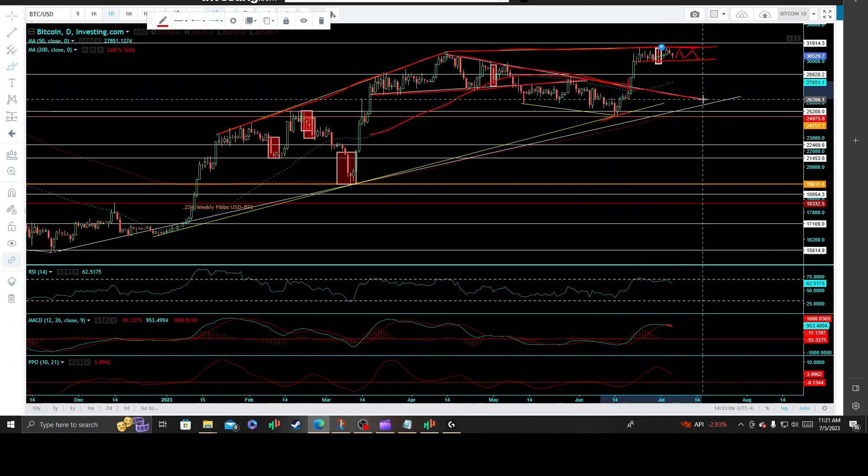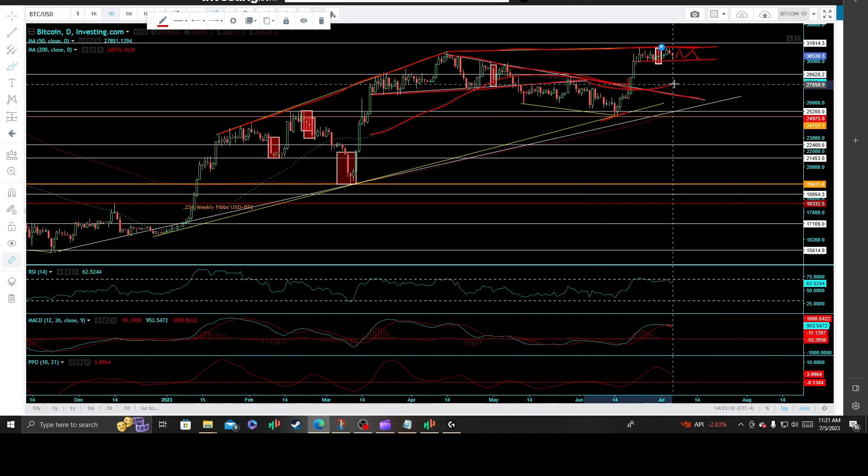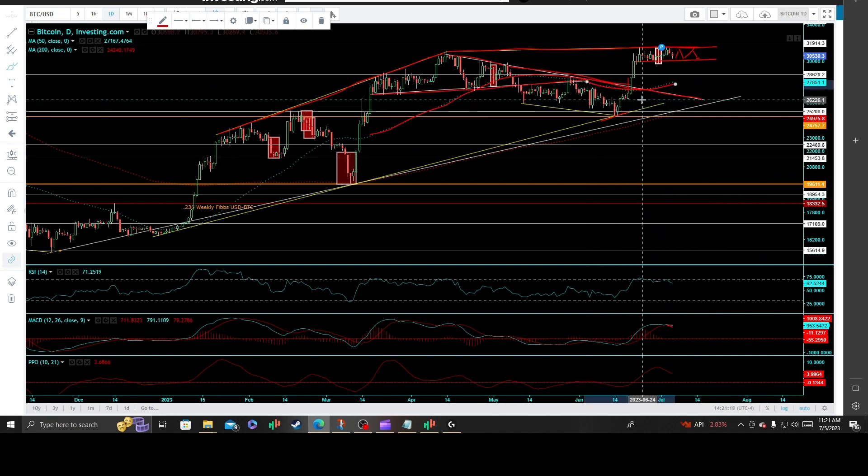And that just strengthens the move. The velocity of that move validates that key inflection point, whereas you have that dual resistance hovering up above there. And again, we are at a key pivotal moment now, whereas I see an aggressive short trade setup for the near term and or more active traders.